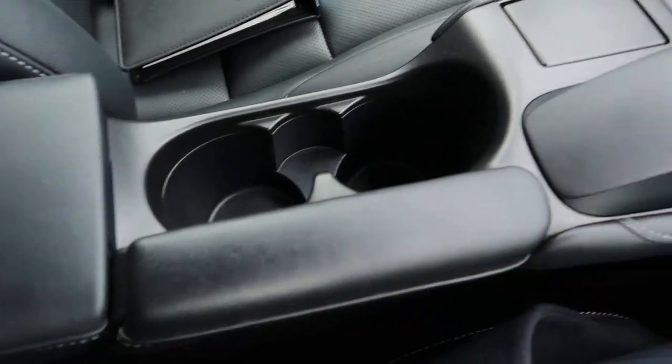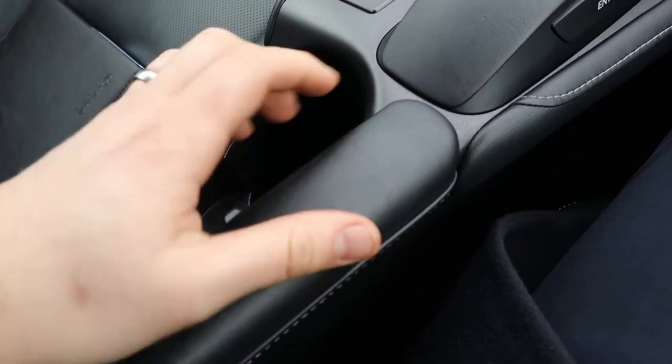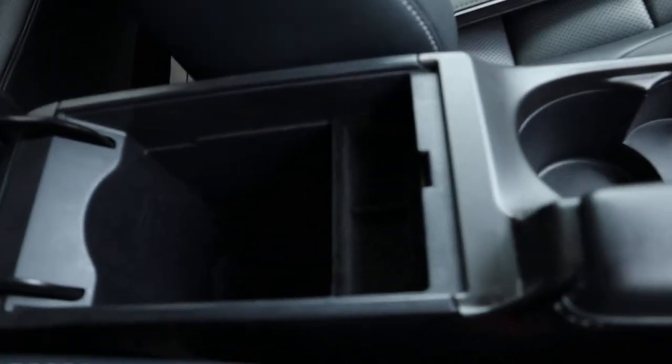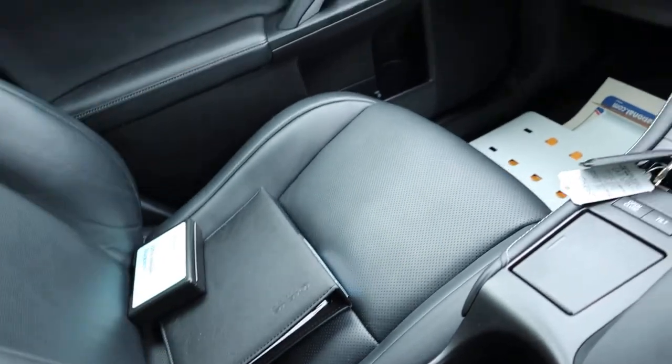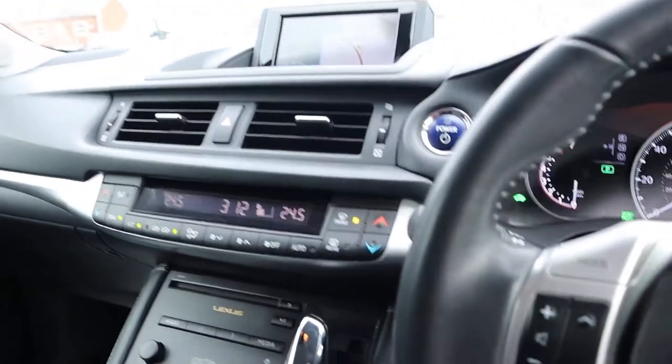Bit of an armrest there — that's such a lovely thing for them to do, just to think about the fact that you might want to have your hand there, so they put a bit of extra padding on. Central armrest, that's leather as well. Bit of storage inside there. You've got your owner's manual pack. They know how to do things, Lexus do, don't they? It really is a wonderful car.